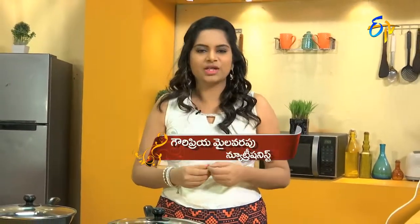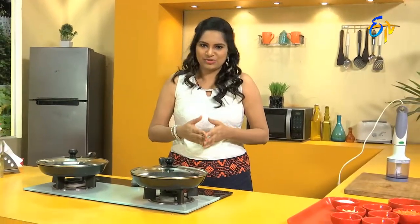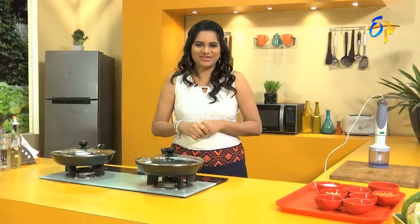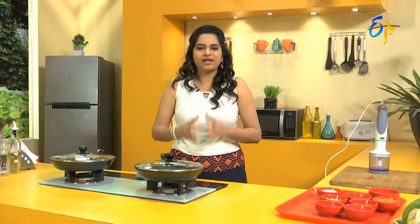We follow a lot of detox diets, especially when you are stuck with weight loss. It is very important to cleanse your body, and the liver plays a key role in that. We find a lot of detox recipes — major juices — and many different combinations of detox recipes are very good.